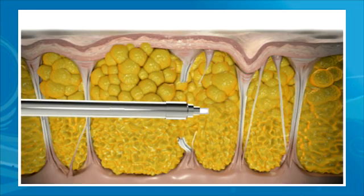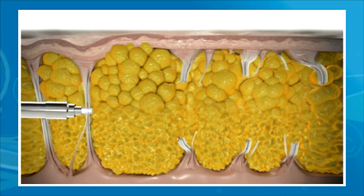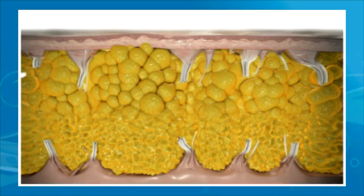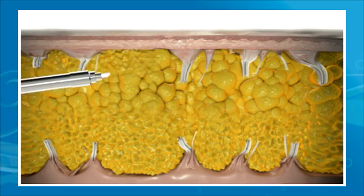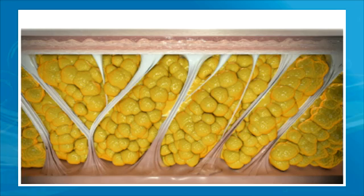Next, the laser releases the fibrous bands that pull down on the skin and create the dimpling effect. This release creates a smoother look. Finally, the laser's energy stimulates collagen production to increase your skin's elasticity for a more even, healthier appearance.